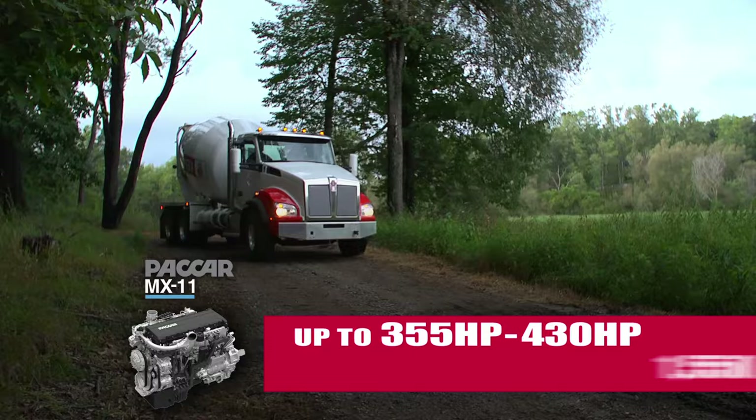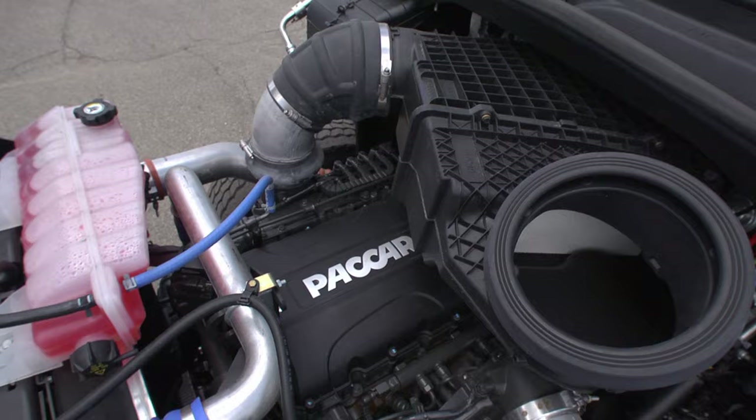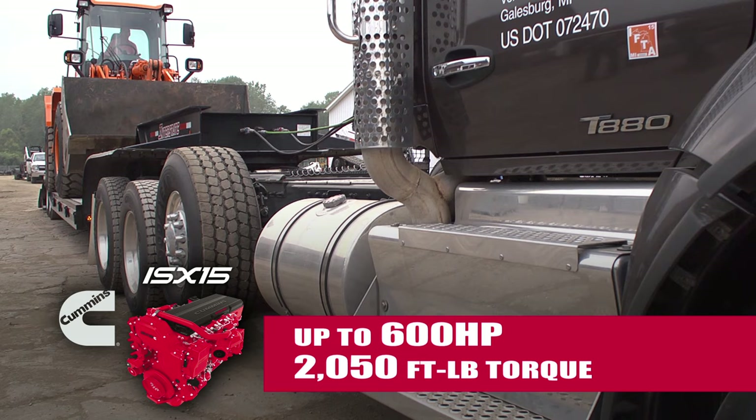Saving 400 pounds, the MX-11's lightweight design is ideal for weight-sensitive mixer and dump applications. For even more power, the optional Cummins ISX-15 diesel increases output to 600 horsepower and 2,050 foot-pounds of torque.